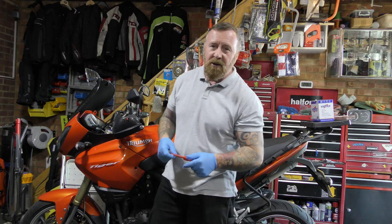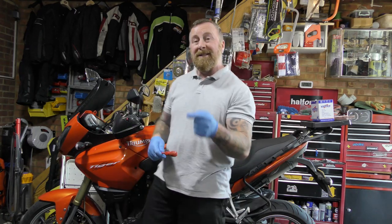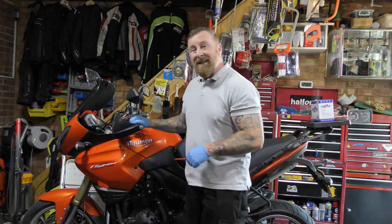Hi, Mark Savage here, welcome to my channel. Thank you so much for liking, sharing and subscribing. Today we're talking about the Triumph 1050.